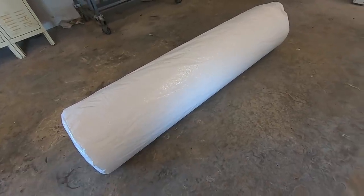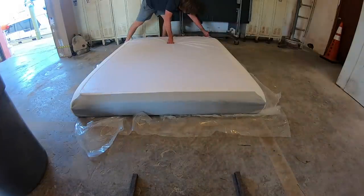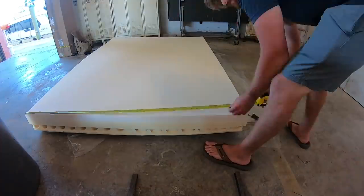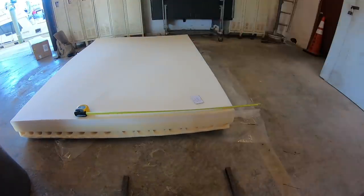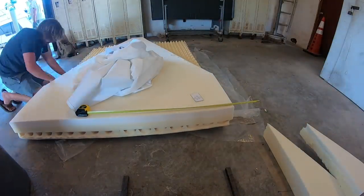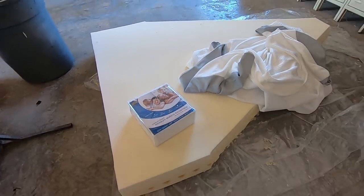All right, so this just came in the mail today — it's a queen size memory foam mattress from Amazon, $200. Let's unroll it and see what we got. We also got a mattress cover that's going to go over the other mattress cover that came with it — it's a hypoallergenic waterproof mattress cover. And then it should be ready to drop right into the v-berth.